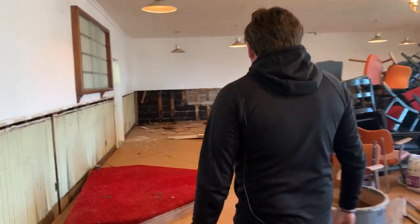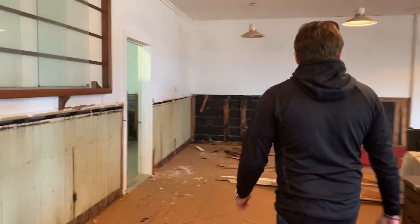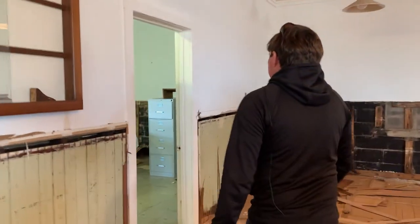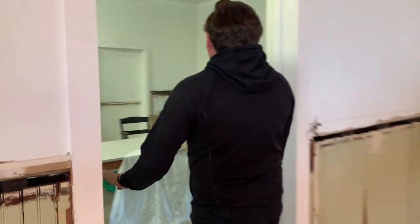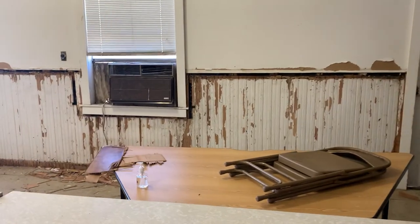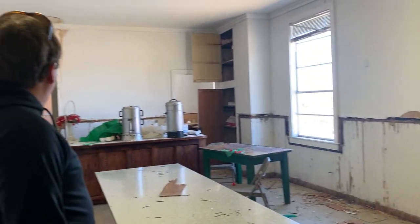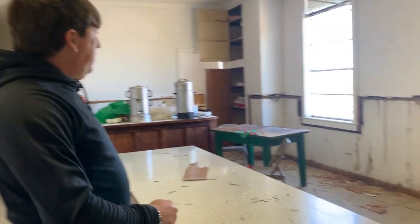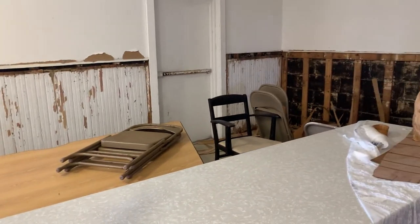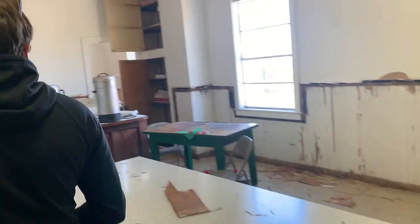Back here will be the other apartment we're doing. This is more of a shotgun style — it used to be like the kitchen and mess hall for the Oddfellows group. This will be a one-bedroom apartment right at about 990 square feet, and this apartment will actually have a balcony going out this door here. It will be the only apartment we have with a balcony.